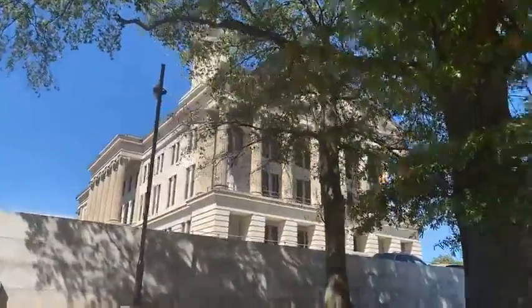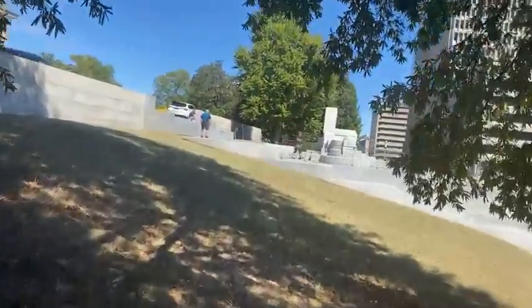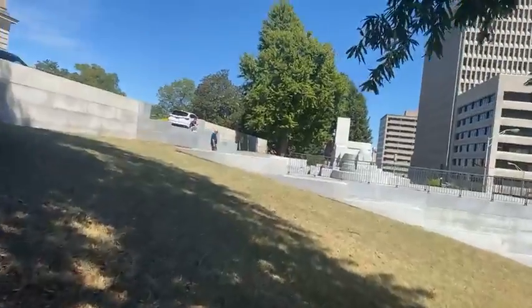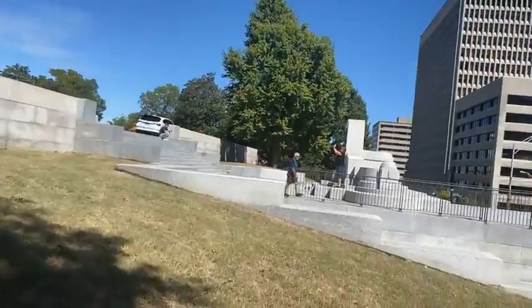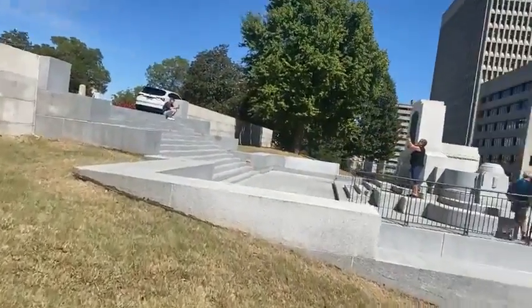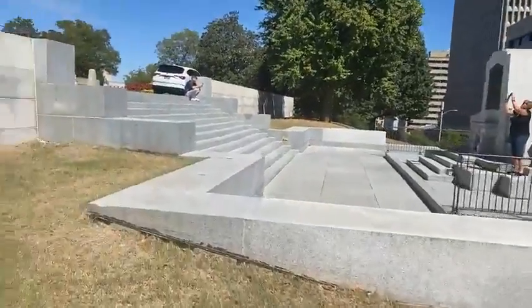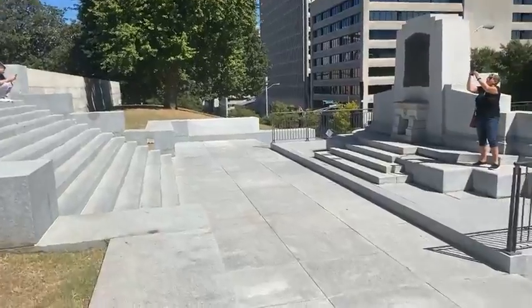We're going to go around the Tennessee State Capitol building and take a look over here. There are several monuments and statues around the grounds, so we're walking around to see what's in particular when we get over there.